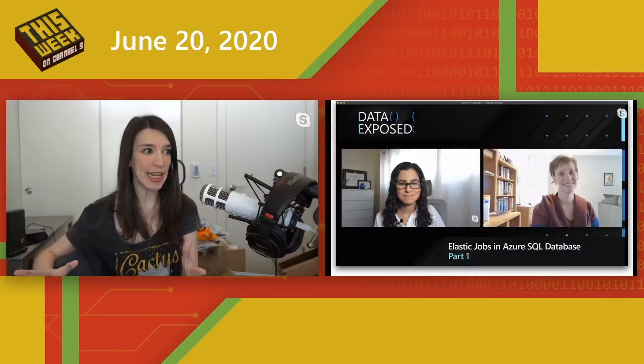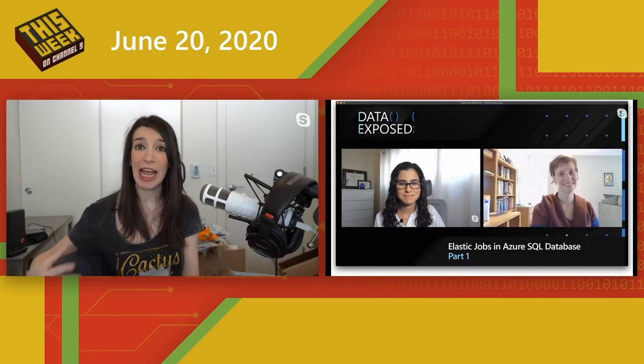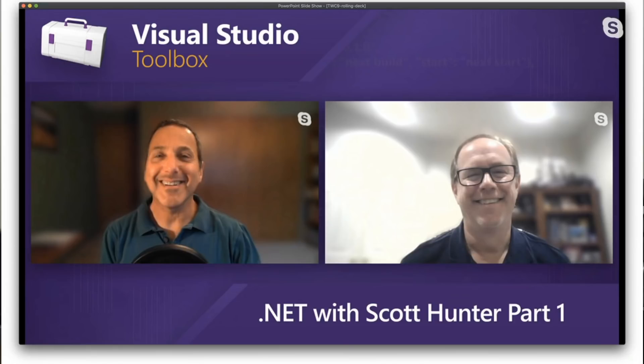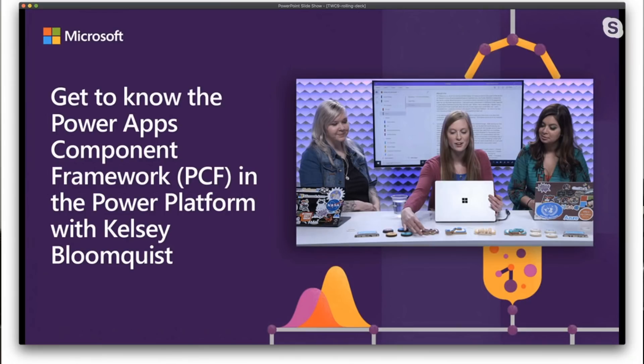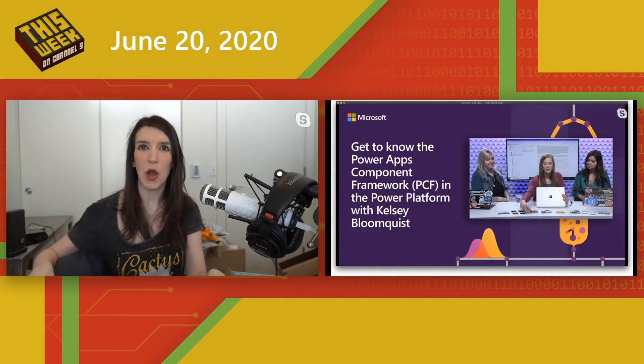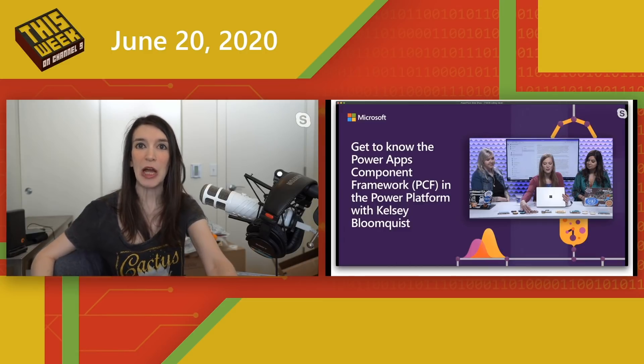On Channel 9 this week, we've got tons of great content. Over on Data Exposed, they talk about Elastic Jobs in Azure SQL Database Part 1. On the Visual Studio Toolbox, Robert has an awesome conversation with Scott Hunter about .NET, Part 1. And over on the Power Show, Donna talks with Kelsey Bloomquist about the Power Apps Component Framework (PCF) in the Power Platform. Links to all these shows are in the show notes below.